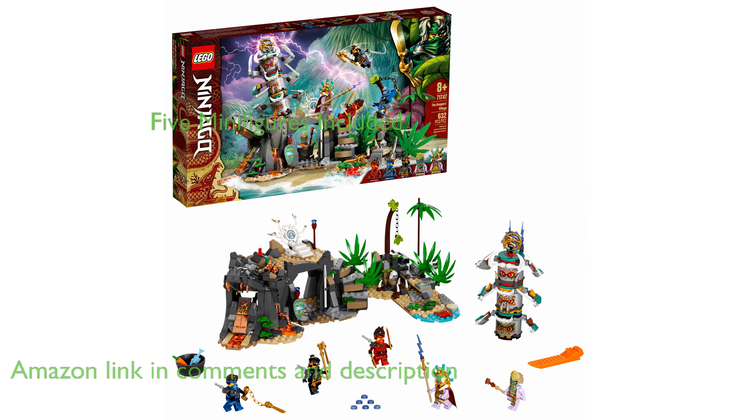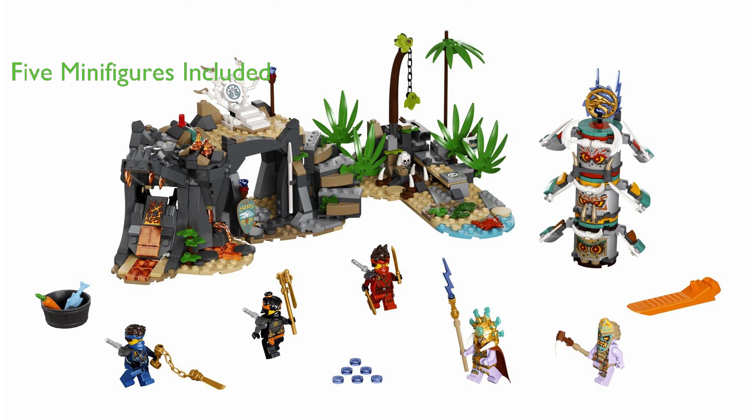This building kit includes five minifigures: Island Cole, Island Jay, Island Kai, Chief Mammitus, and Thunder Keeper, all equipped with cool weapons from the LEGO series.